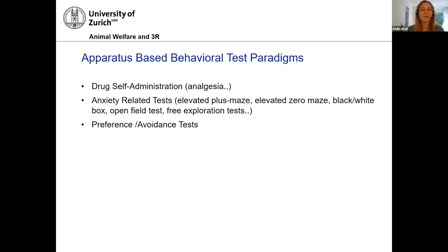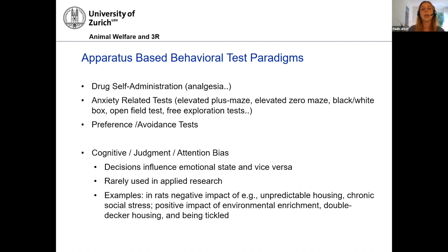There were already some mentions of apparatus-based behavioral test paradigms for pain assessment. Drug self-administration can be very interesting — certainly not useful for routine assessments, but very interesting for basic research. Also, anxiety-related tests, because there might be a link between pain and anxiety, and preference and avoidance tests. I also want to mention cognitive judgment or attention bias tests, because at least theoretically these tests could be used in small rodents to assess painful states — they have been proposed several times, but there are no publications on that to my knowledge at the moment.